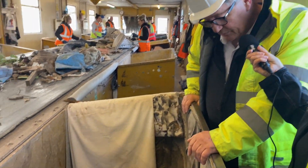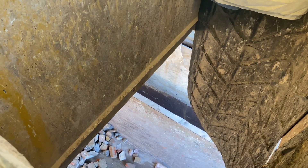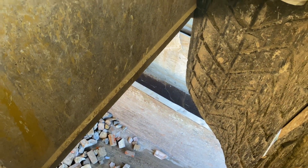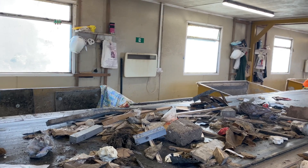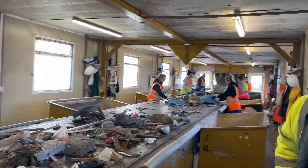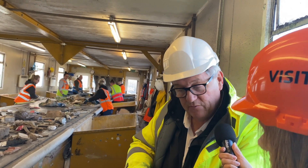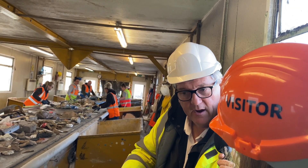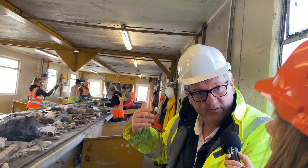This bay here is important because it's the stone, brick and concrete. This is quite heavy and it's material which the waste-to-energy plants don't want. We don't want to send it there either because it's expensive, because it is heavy. Every piece of waste that we pull off here is a saving. Every piece of waste that falls off the end is a cost to us.